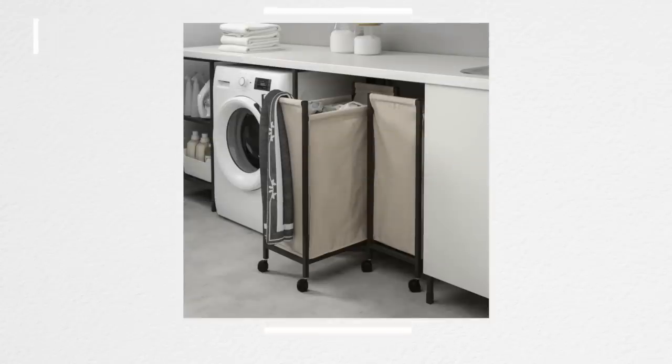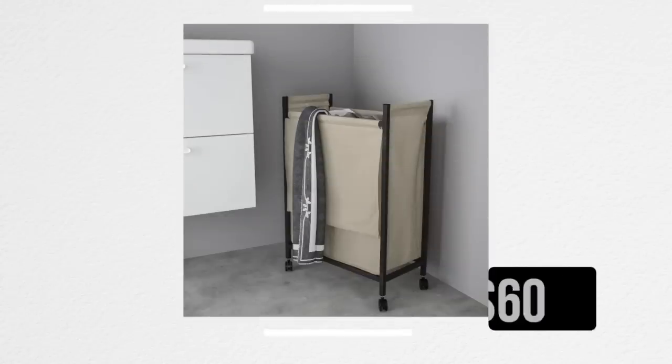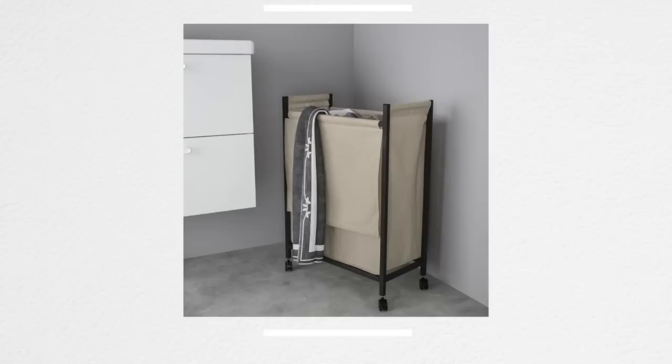I have to talk about this new laundry bin from IKEA. It's $60 and it is on casters, which I love — you don't have to pick up all that laundry you forgot to do for three weeks, you can just roll it where you need to go. It's really minimal and if you have any shelving in your laundry room you can just shove it in. It will also fit between most toilets and vanities, so I love the convenience factor.